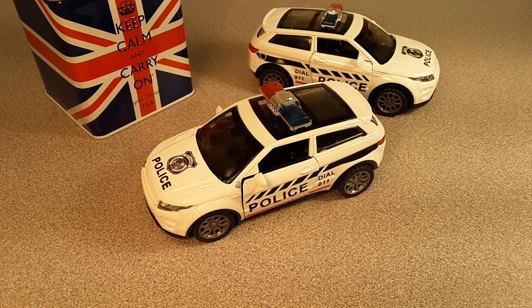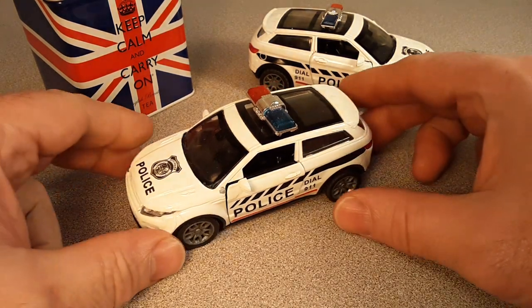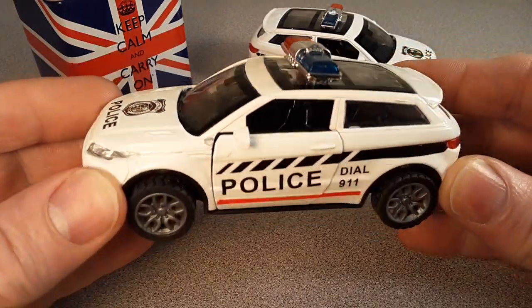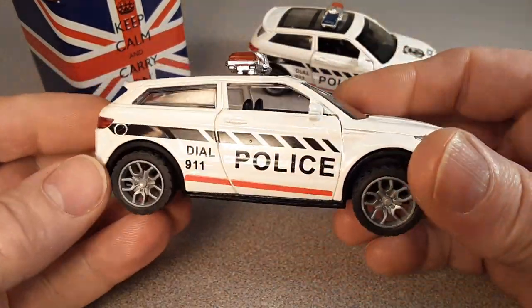G'day, g'day! How the hunk are ya? Ha ha! This is your friend Dan O.